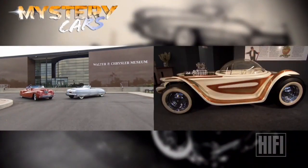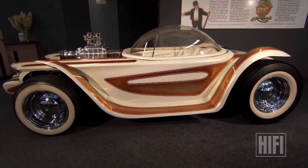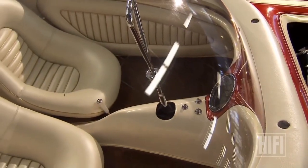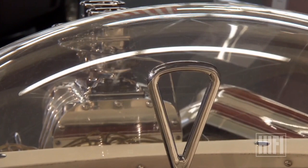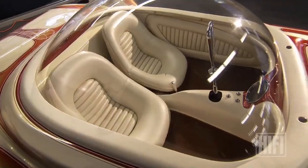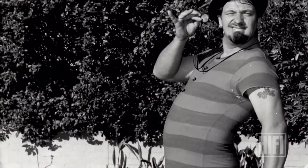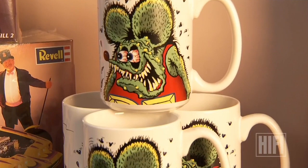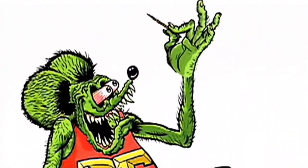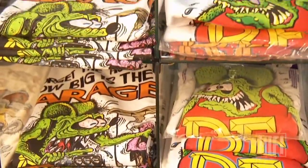Chrysler's 1941 idea cars promised America there were better times ahead. Two decades later, the Beatnik Bandit arrived at a very different turning point in American cultural history. The Beatnik Bandit looked like a cartoon car — not surprising, because its creator is Ed 'Big Daddy' Roth, the airbrush artist that drew Rat Fink. For teenagers at the time, Rat Fink was the anti-Mickey Mouse; he represented anything their parents didn't approve of, and that made the bug-eyed robot wildly popular.